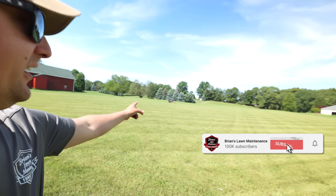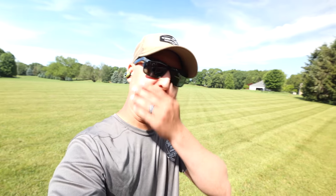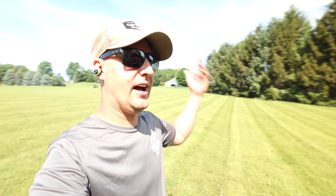We got Rob out here finally. Guy got off on Easy Street last time. We're going to do a little day in the life, just take you guys with us today. You guys always want to see a day in the life of us cutting grass and running the business, running life.